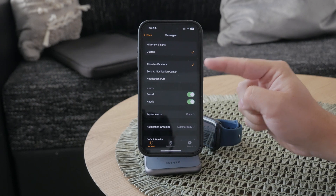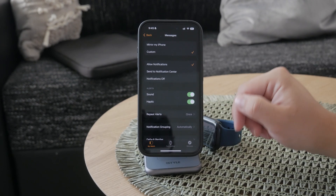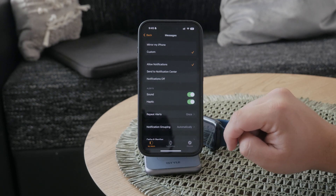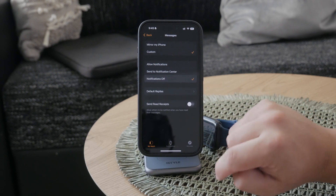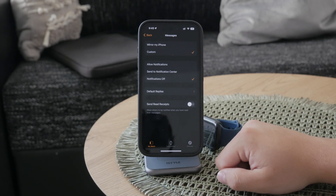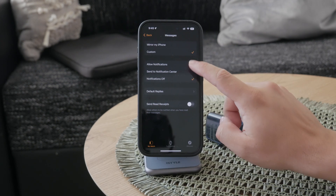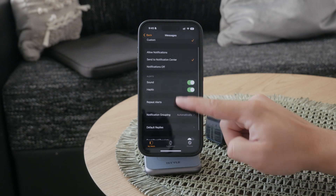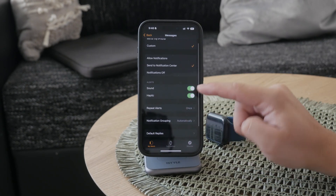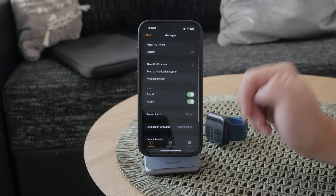This will make sure that the settings are different from the iPhone and it's going to make the Apple Watch behave as a separate device. Once you've selected custom, you can now turn off notifications entirely, which means you won't get any message alerts on your wrist. You can also customize the notifications in various ways, such as limiting alerts for certain contacts or changing their alert style. The settings you can see here can be customized.